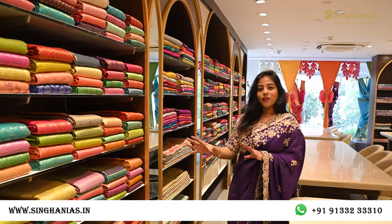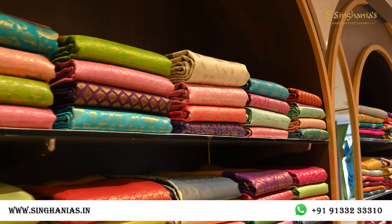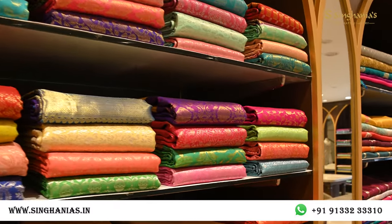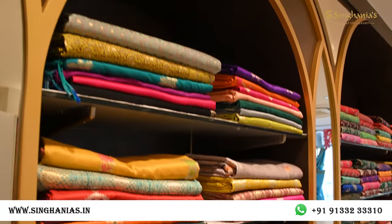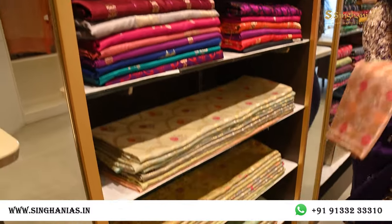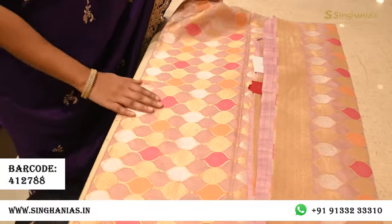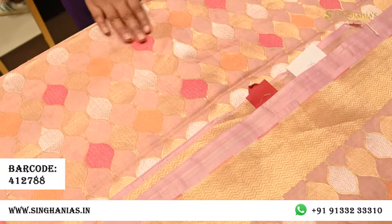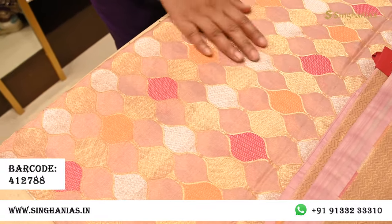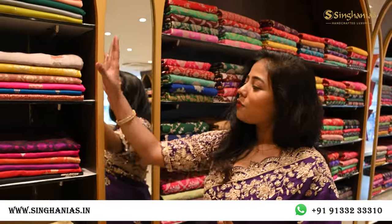Moving on, we again have a lot of Kanjeevarams — lots of pastels, brights, silver zari, gold zari, and also both zaris in a single saree. Then we have a lovely Banarsi collection. One of my favorites is a tissue Banarsi saree in pastel tissue peach — very lovely, lightweight, and soft. The body has a lot of zari detailing in gold and silver with peach pink. If you want something lightweight in Banarsi, this is a perfect option.